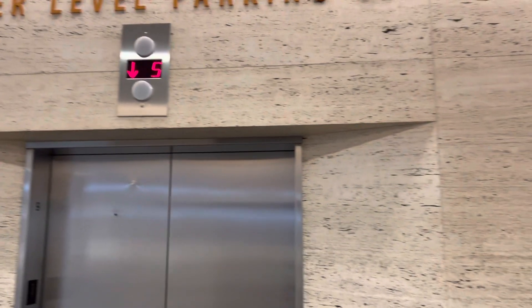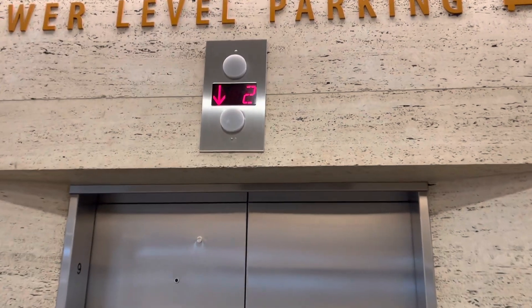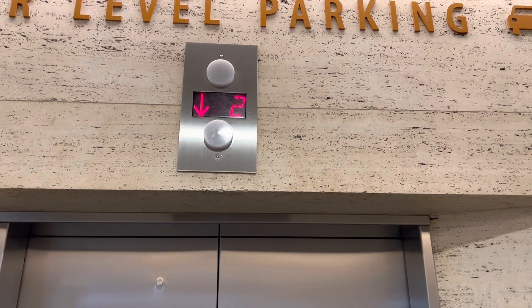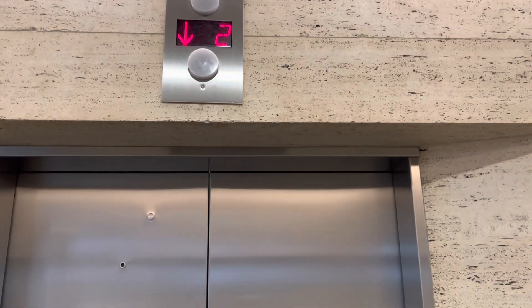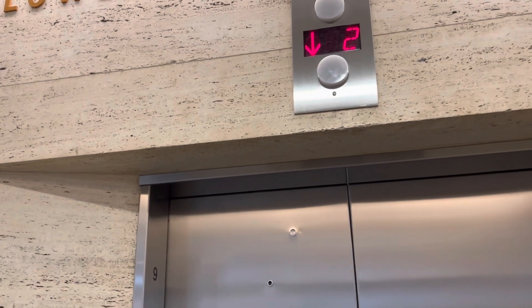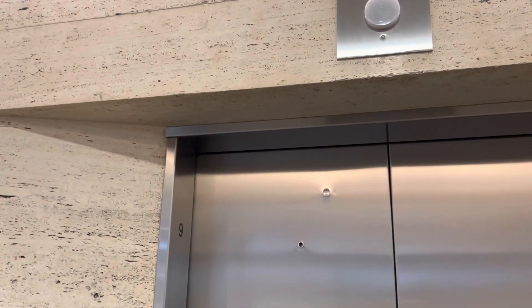I think that one's going to be us. Let's see. I think it stopped to pick up somebody. These two elevators go to the lower level.